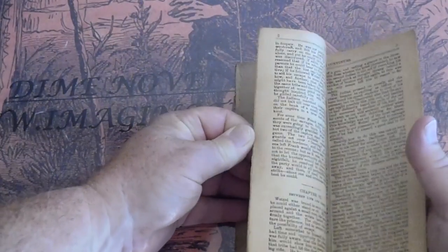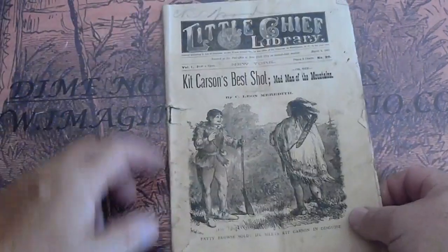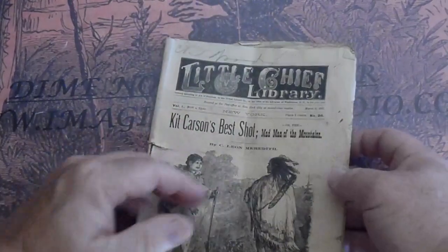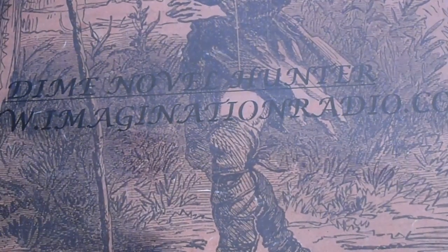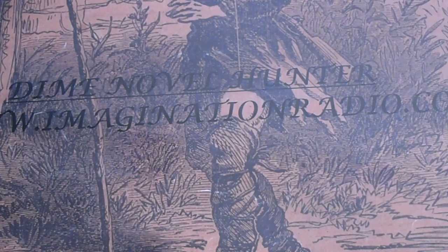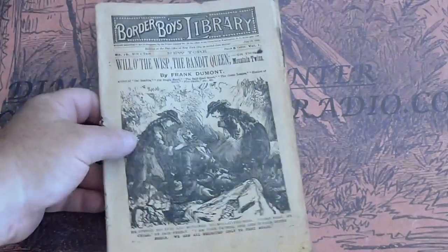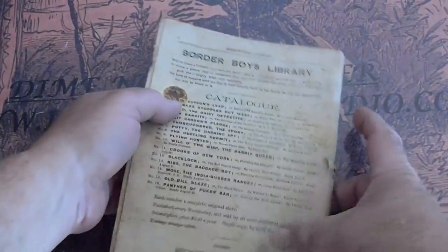At least one illustration in the interior. Little Chief Library 26, Kit Carson's Best Shot by Leon Meredith — this is from 1887. There's a rarity: Border Boys Library number 10, Will of the Wisp the Bandit Queen. Got some staining there in the back from age.